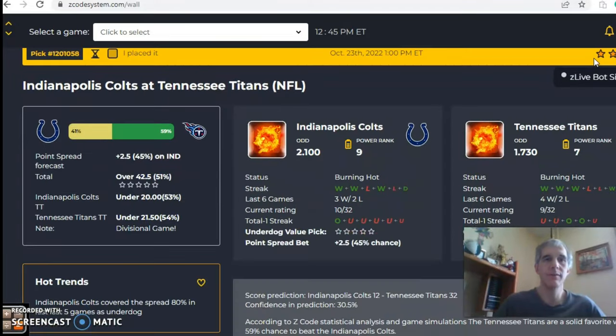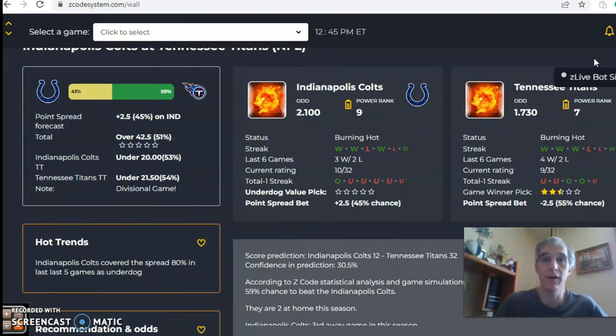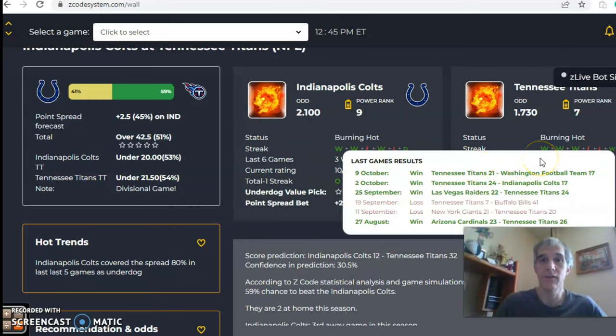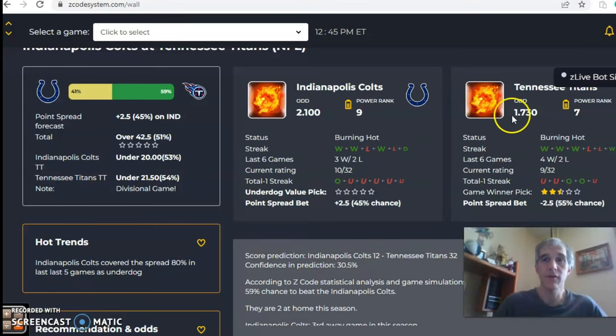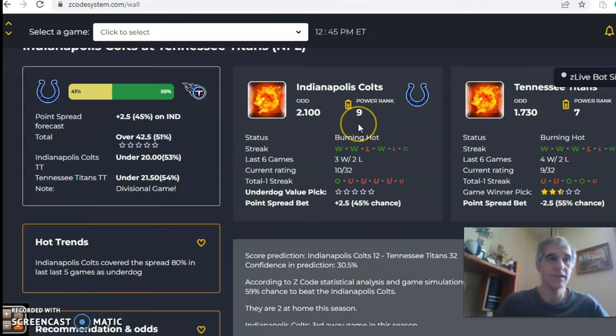The next game is Indianapolis Colts vs Tennessee Titans — this could be the game of the day. Both teams come in hot: Indianapolis has won three of their last four, coming off a win over Jacksonville, and the Titans have won their last three, coming off a four-point win over Washington. The odds are 1.73 to 2.10 in favor of Tennessee, translating to a 2.5-point line in favor of the Titans. The over/under is set at 42.5, with the Titans at 59% and the Colts at 41%.